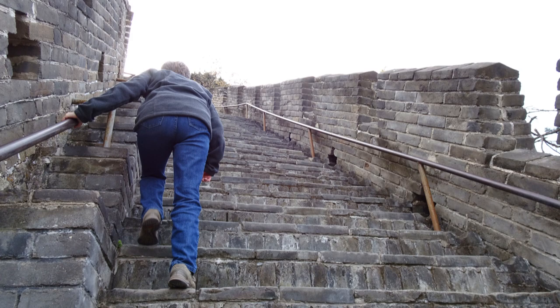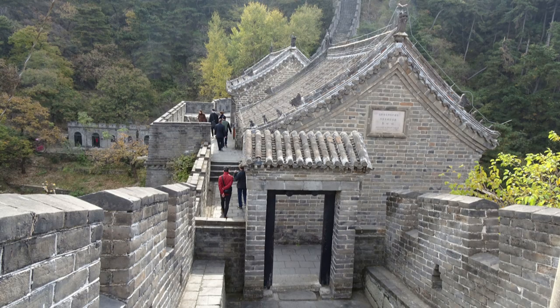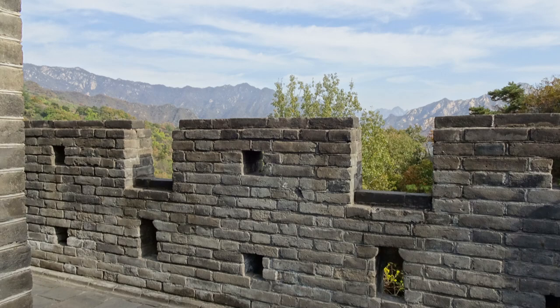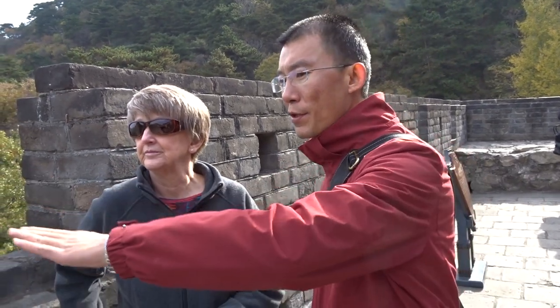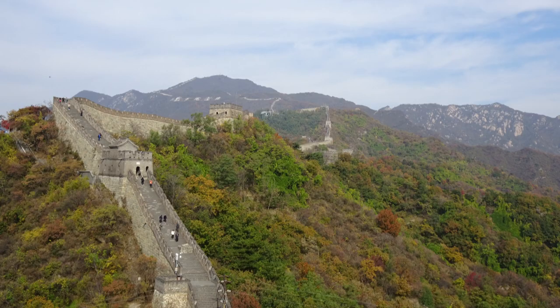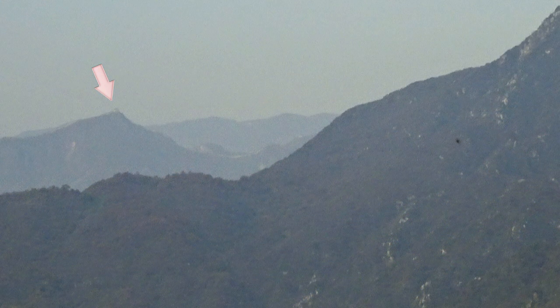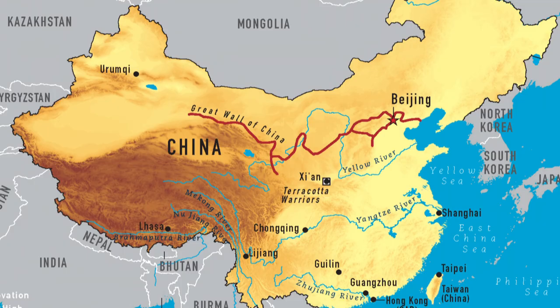So how much of this brickwork and stonework is original and how much has been replaced? The wall we see now was renovated and rebuilt in 1984 by the central government. The bricks are pretty new, but the stone was largely rebuilt and renovated during the Ming Dynasty, from about 600 years ago. One of the most impressive aspects of the wall is its sheer length — you can see it wind from mountain range to mountain range, but this is only a small section of the whole wall, which covers most of China.